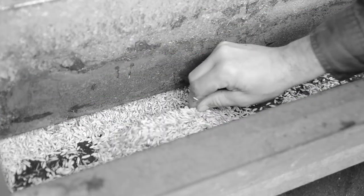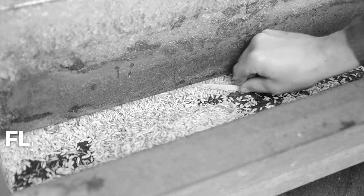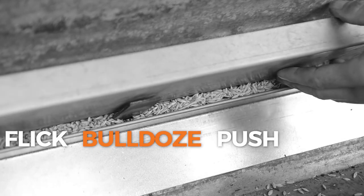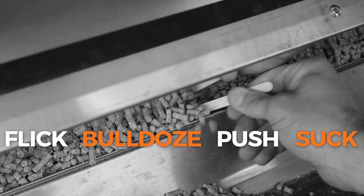Other feeders allow stock to manipulate their intake by eating until they get bored of licking. Stock flick the grain into the trough, bulldoze down the trough pushing feed out, push on the adjusters to access more feed, and when the feed flows into the feed access area at full height, stock can suck the feed out.